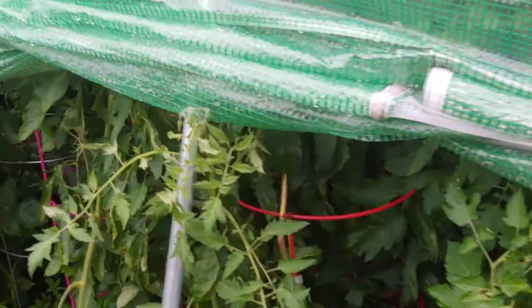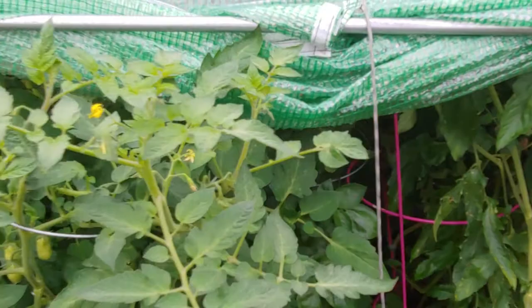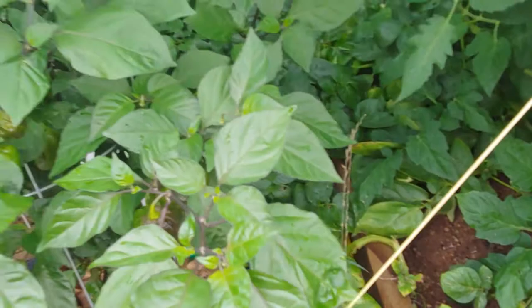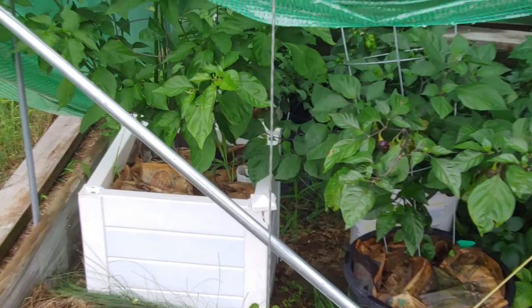Are you ready to pick? I keep giving them a tug to see if those are ready to go. I already picked one and tried to eat it and it wasn't very spicy — not spicy like a ghost should be.